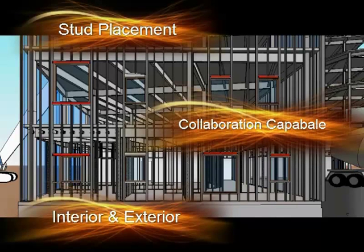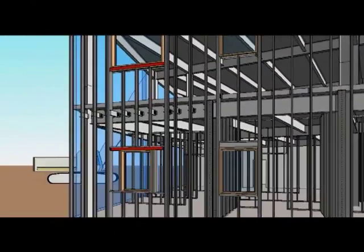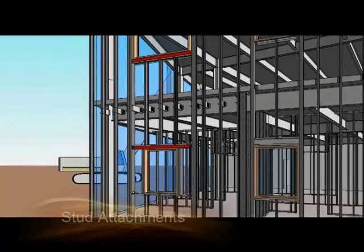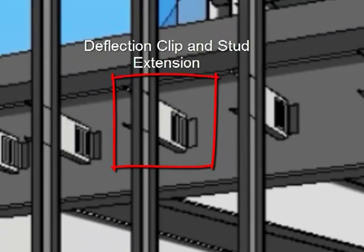In addition to interior and exterior wall studs, CDE's BIM services can help you with custom openings such as boxed headers as well as red headers, custom configurations, and stud attachments whether they attach with kicker studs or direct attachment to the structure.